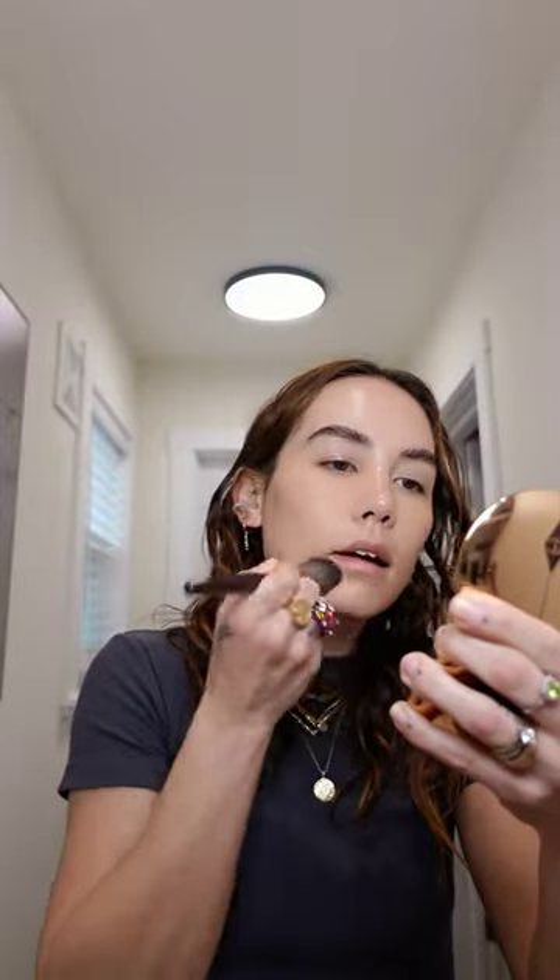A little skin tint by Hourglass, Rare Beauty Under Eye Brightener, and the Hourglass Concealer. I'm actually wearing my hair natural today — I've been embracing my curly hair and I love it. It's just so easy in the morning, so that cuts down on a lot of time as well.